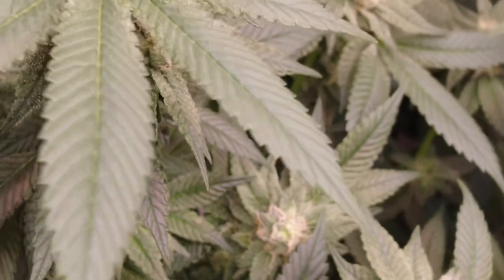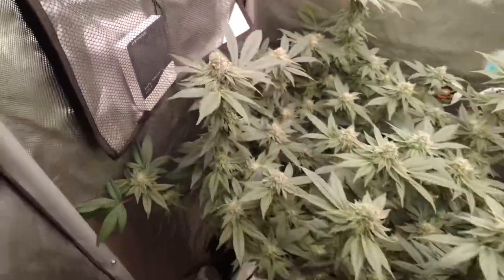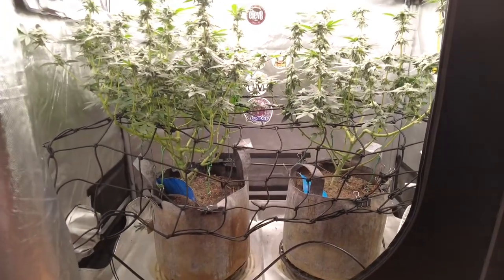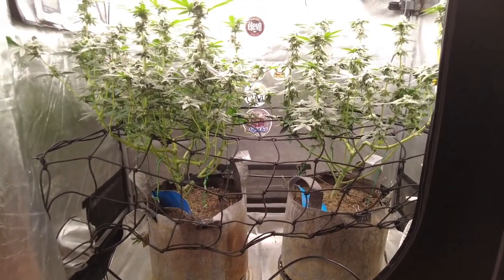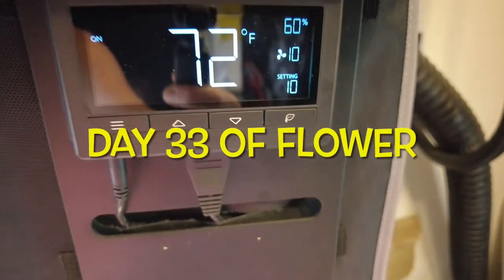I had one plant go herm in this tent and I cut the whole branch off. I thought I got rid of everything, but I'm pretty sure we'll have some seeds in one or two of these plants. I don't think it'll be fully seeded or anything like that, and I'm okay with one or two seeds — that's really not a big deal to me.